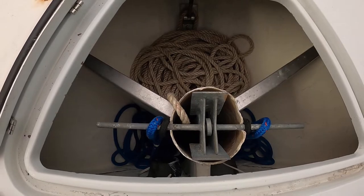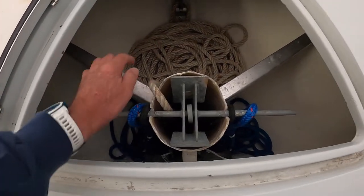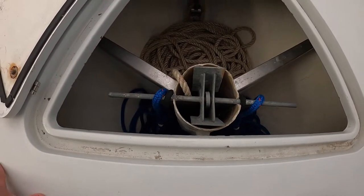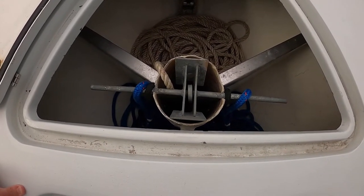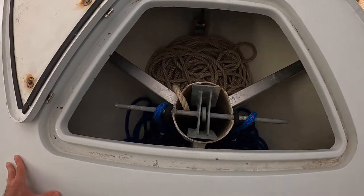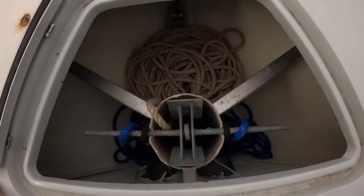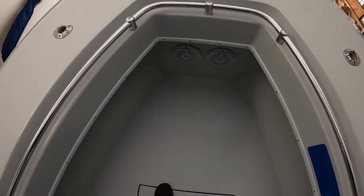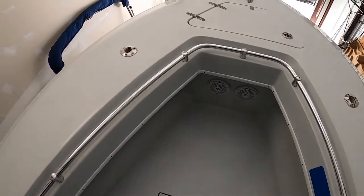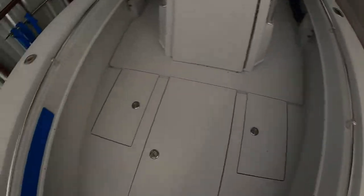We've got 400 feet of rope and a Danforth-style anchor in there. The aluminum caps I added to the boat as extra protection in case the anchor slips out of your hand — before it was just fiberglass, which is easy to chip and crack. These are our dock lines. There are two speakers for the audio system up front, and you can also see rod holders right up here at the front.